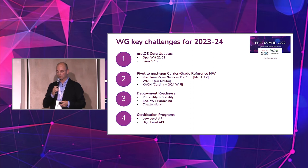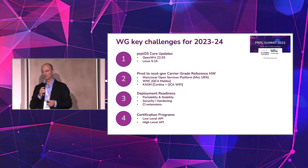A lot of new features came in this year. The big step is really seeing deployments happen next year, as operator targets have been shared before. There is still a lot of portability and stability testing and fine-tuning to be done, as well as security hardening and CI extensions to cover more in the CI.